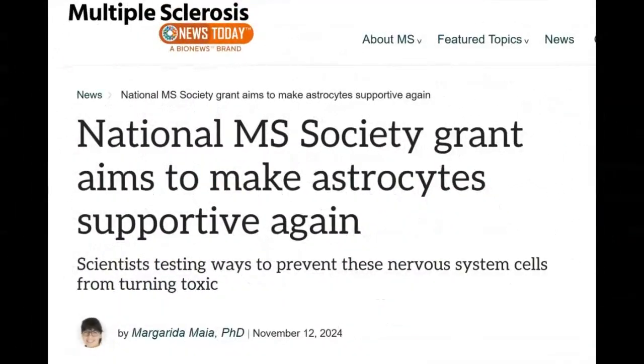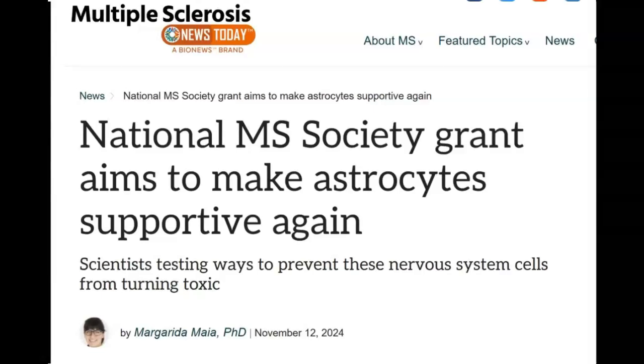This next article was published on November 12, 2024 in Multiple Sclerosis News Today. It's called "National MS Society Grant Aims to Make Astrocytes Supportive Again: Scientists Testing Ways to Prevent These Nervous System Cells from Turning Toxic." We've talked about astrocytes before in other videos. They're circling back around to some cellular components that seem to play a big role in the demyelination process — not because astrocytes in and of themselves are bad, but because something about MS turns astrocytes rogue.